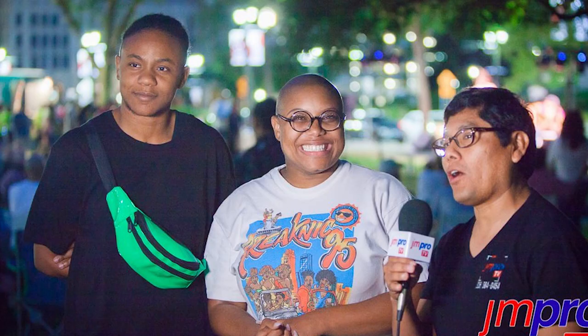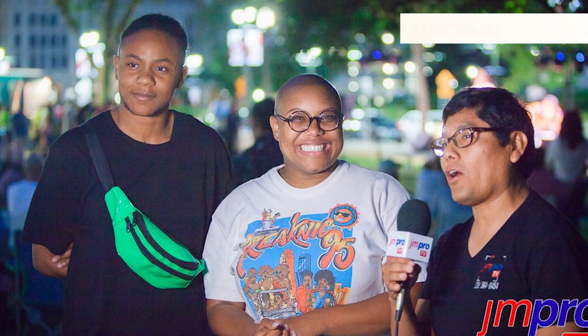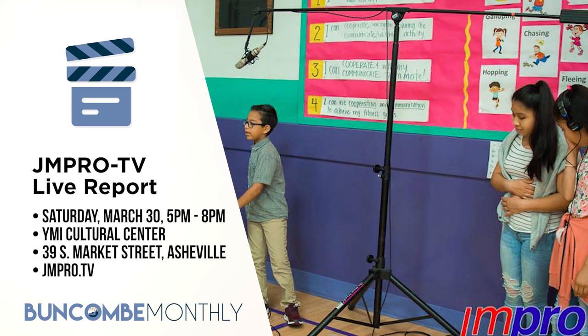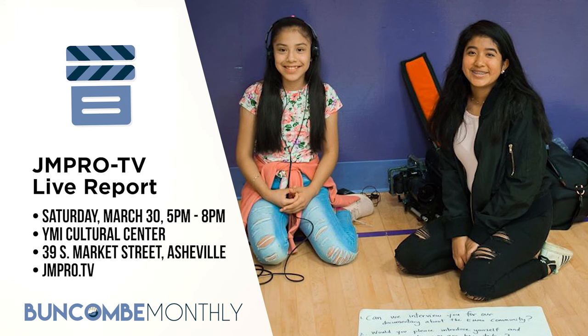We local TV stations need to stick together in Buncombe County, so if you're looking for a different cultural perspective, check out JMProTV. They feature a lot of great programs featuring underrepresented communities in our region. They're hosting a live report featuring a multimedia presentation about JMProTV's bilingual community media platform, their accomplishments to date, and plans for the future. There will be plenty of opportunities for networking and learning about how marginalized groups can create and share their own narratives. The live report is taking place on Saturday, March 30th from 5 to 8 p.m. at the Cathedral of All Souls at 9 Swan Street. For more information, visit jmpro.tv.